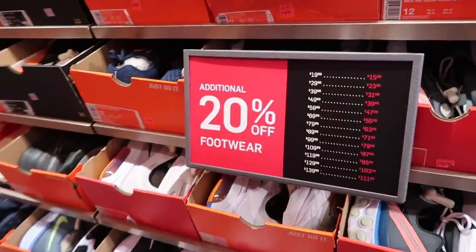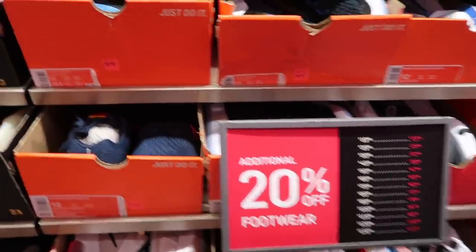What's up guys, Nike Outlet — finally some markdowns, also the return of 20% off on the back wall. Let's go see what they got. Remember we do get that extra 20% off, but back wall only.